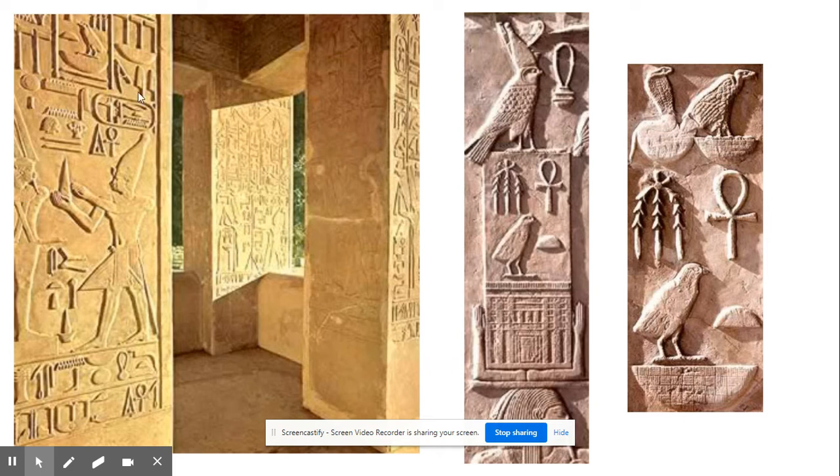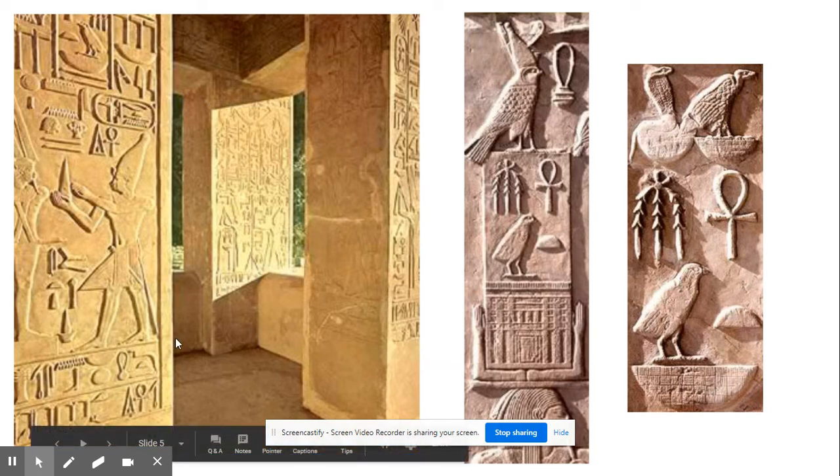Throughout the chapel, different scenes occurred over and over again. One scene in particular you will look at more closely and try to interpret what it is showing.